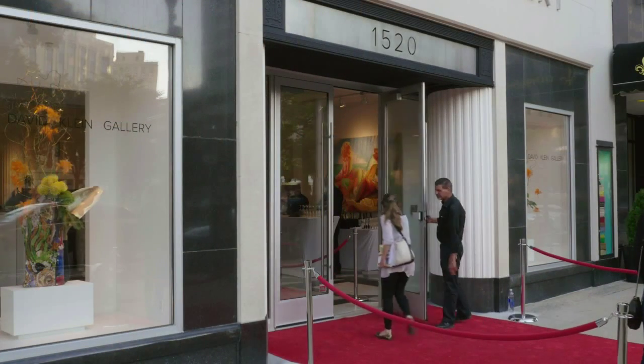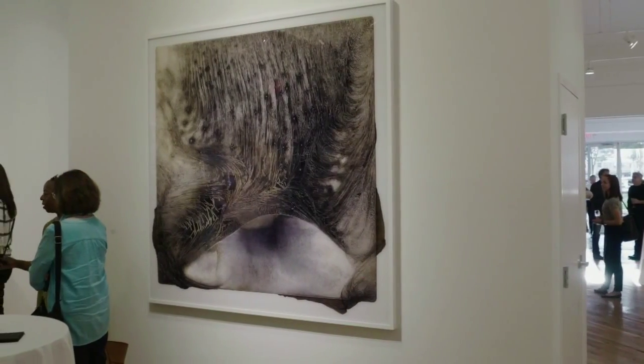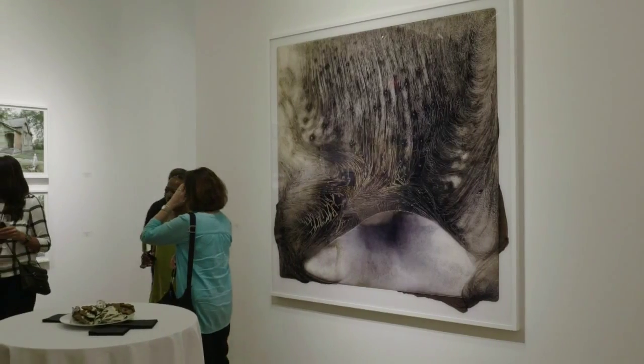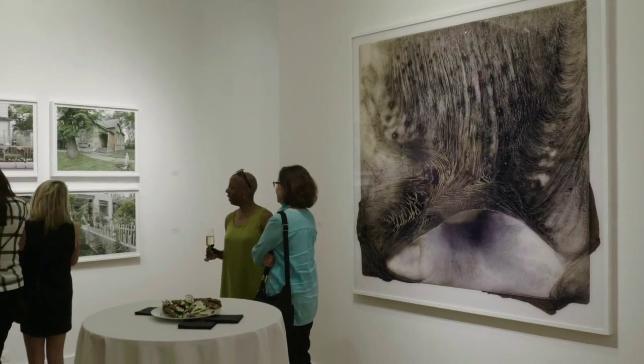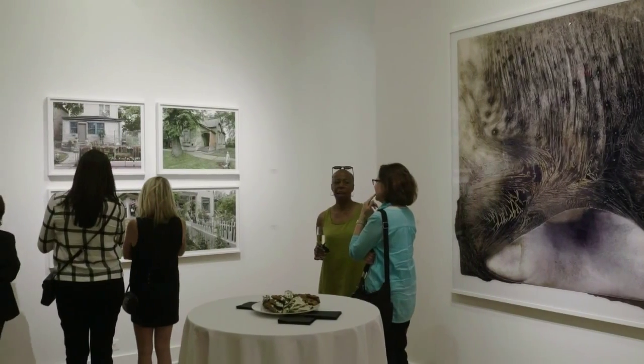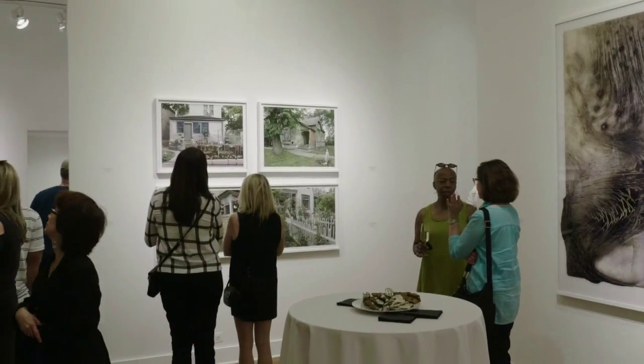I think in the downtown location we're going to meet a lot of new collectors and a lot of new clients. Detroit even attracts tourism, which was definitely missing in Birmingham. We're located between two great hotels, the Aloft Hotel to the north and the Book Cadillac to the south, and I think it's just a great block. I think we're going to get a lot of foot traffic, and there's going to be a lot of interest in the exhibitions that we put on.